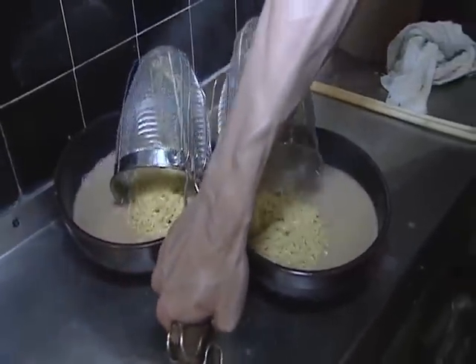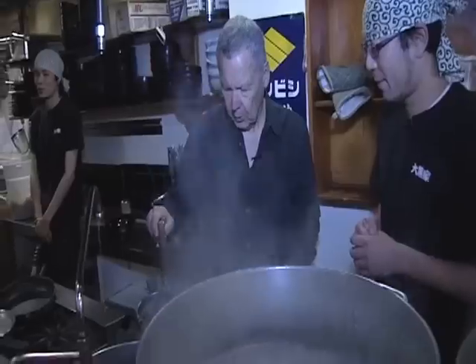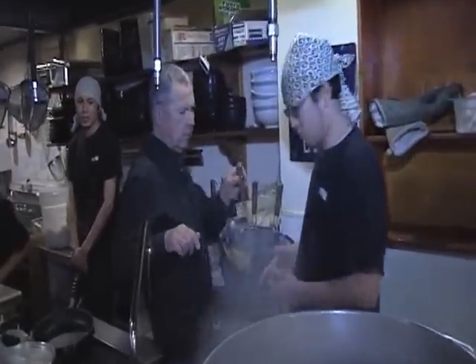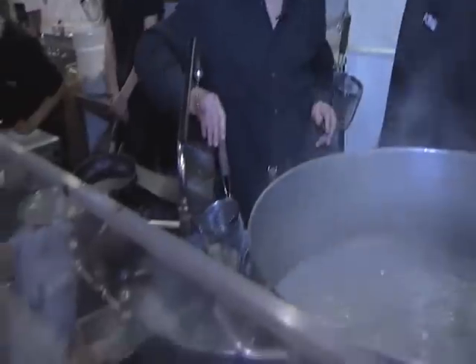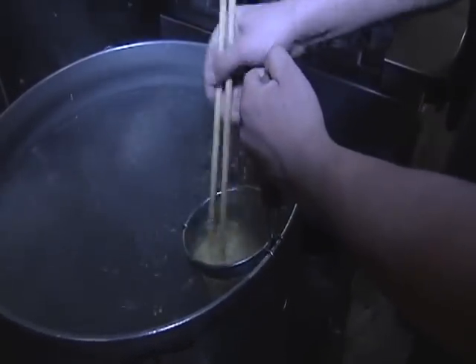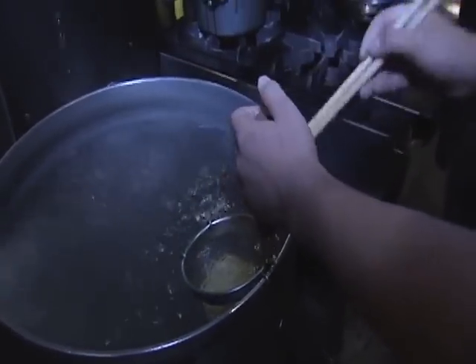So to make the curly noodles, first we have to put the noodles in the water. Just put it in? Yes. All right, just put it in and mix the noodle. And they cook for how long? Just about one minute.